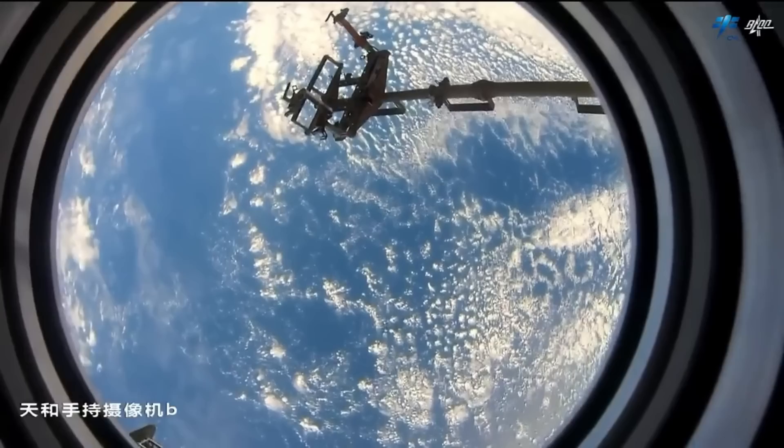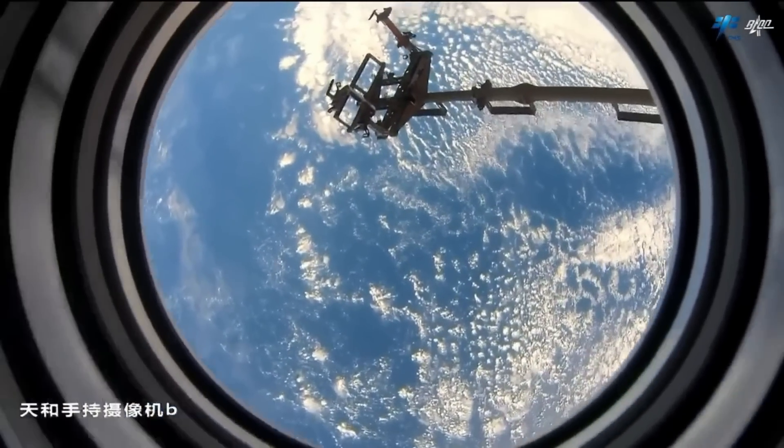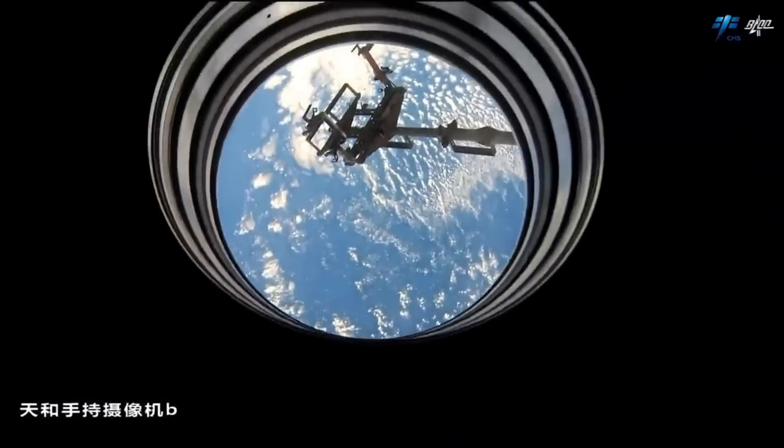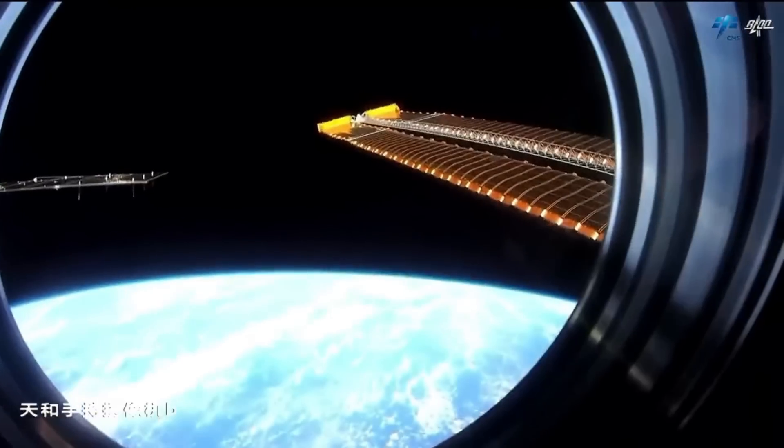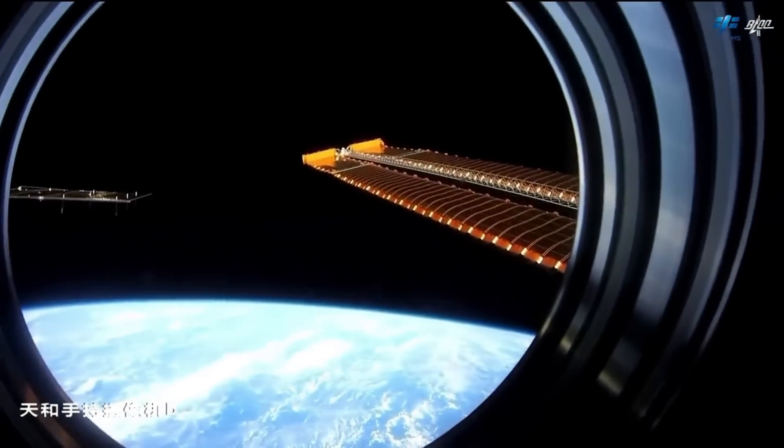In some videos you can observe photovoltaic panels, docked spacecraft, and EVA foot restraints in which astronauts anchor their feet during spacewalks.